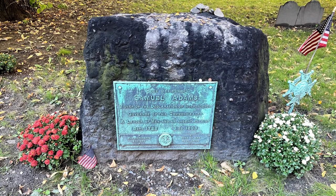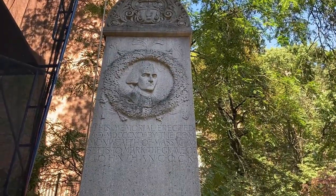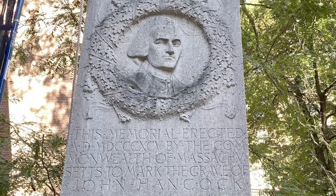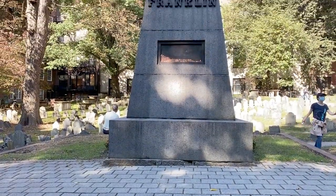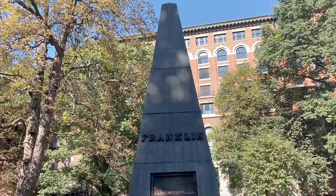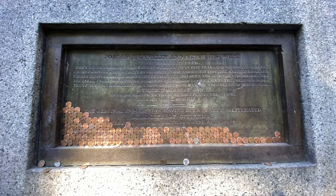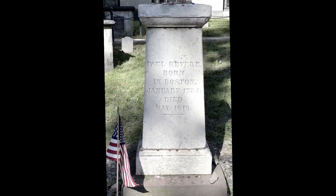That is where Sam Adams is buried. There are three signers of the Declaration of Independence here: Sam Adams, Robert Trey Payne, and way over here John Hancock. Do you see that tall granite obelisk in the center of the burial ground? It says Franklin — Benjamin Franklin is buried in Philadelphia, but his parents are buried right there. And if you look straight back from that monument all the way to the very back, you are going to see the grave of Paul Revere.